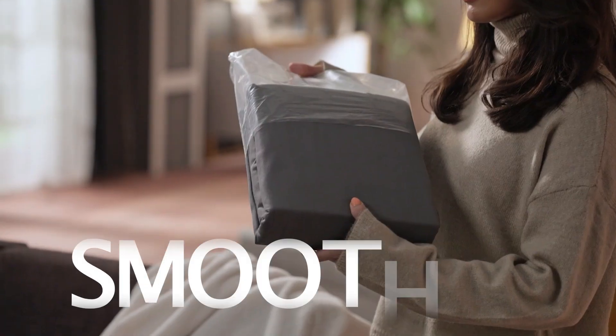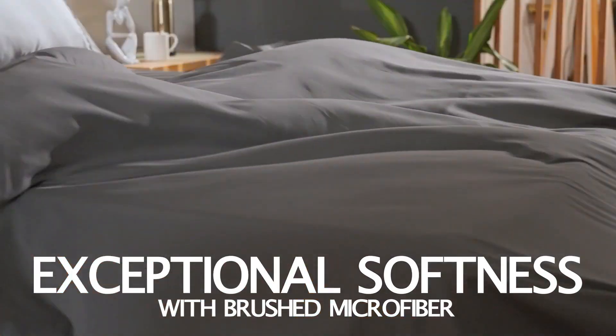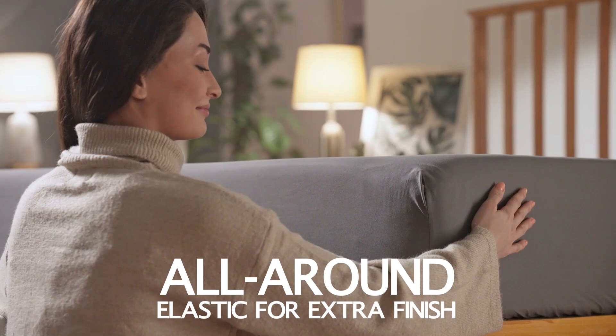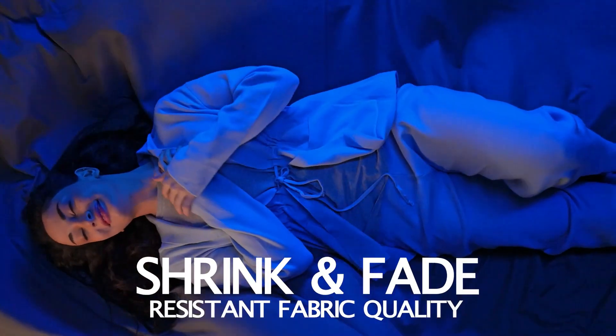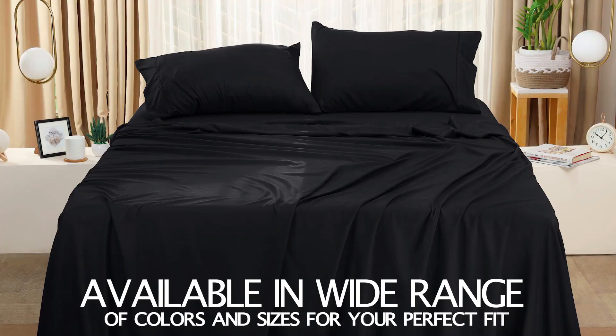Let's get into the details of the Utopia Bedding Queen Bedsheets Set and see what sets it apart from the competition. Looking to elevate your sleep experience to cloud nine? Look no further than the Utopia Bedding Queen Bedsheet Set, a luxurious four-piece bedding set that will have you happily counting sheep all night long.